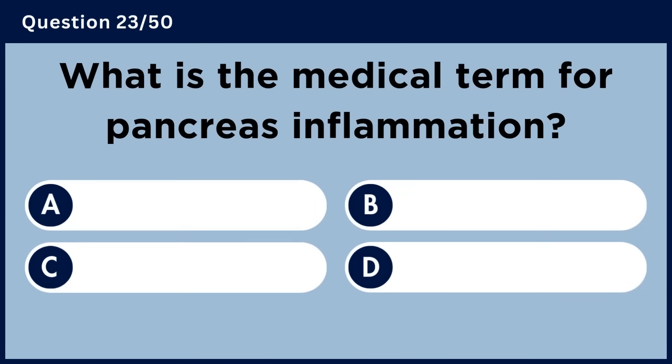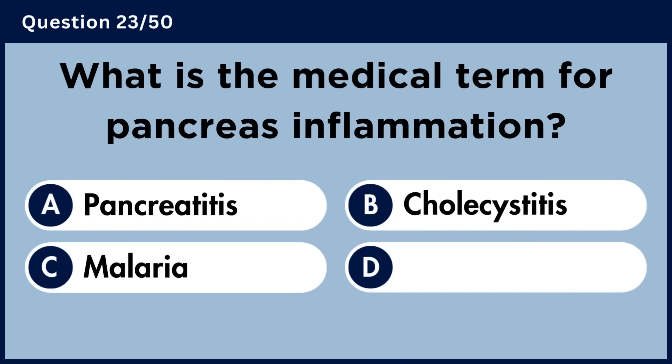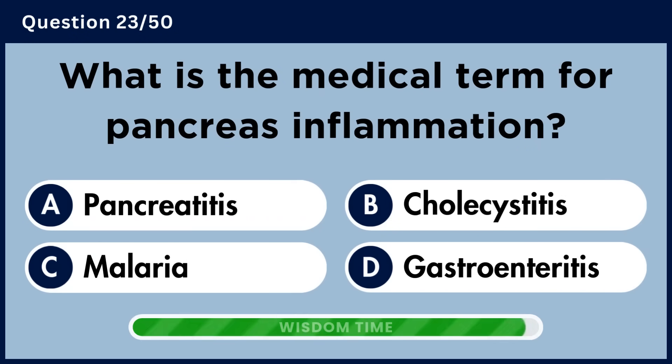What is the medical term for pancreas inflammation? Answer A: Pancreatitis.